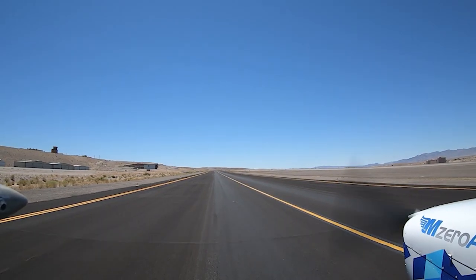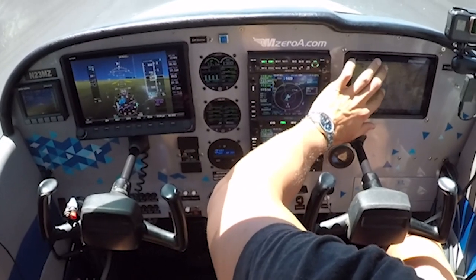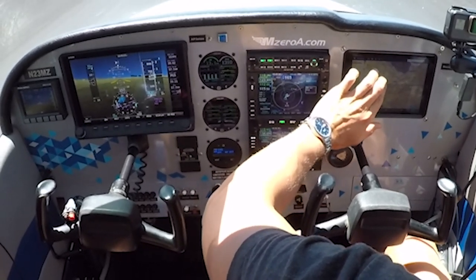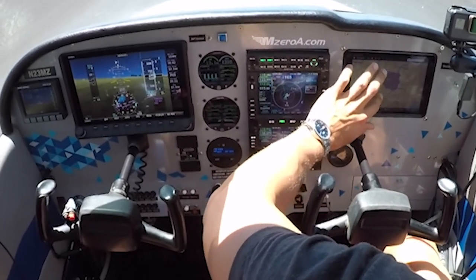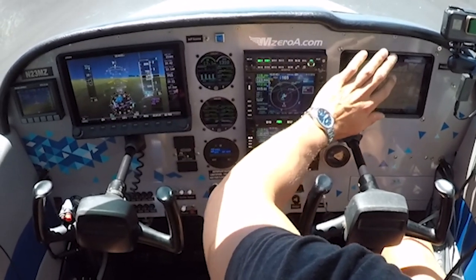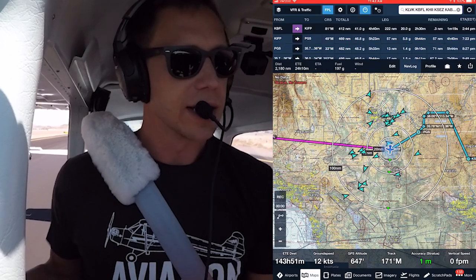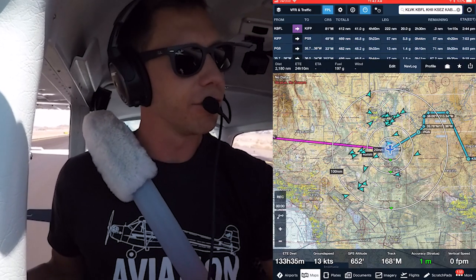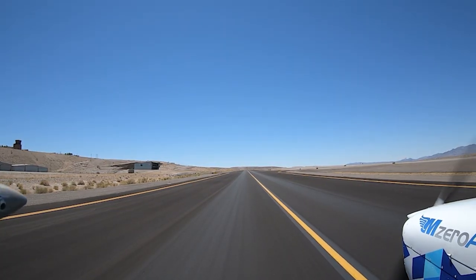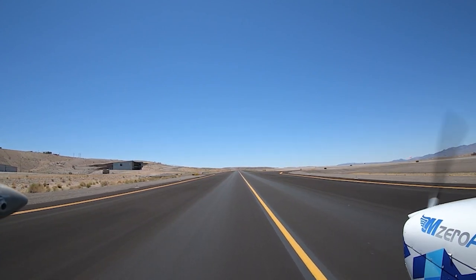I'm going to have to depart out of here VFR. I'm going to monitor all the frequencies I need, pick up flight following along the way, but we're going to go up to PGS, through the special flight rules area, and then down to Sedona — that's the game plan. We'll see what weather allows. Density altitude is 3,300 feet right here. We're great on weight and balance.